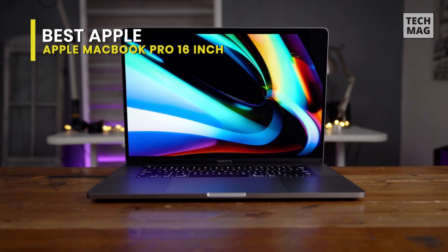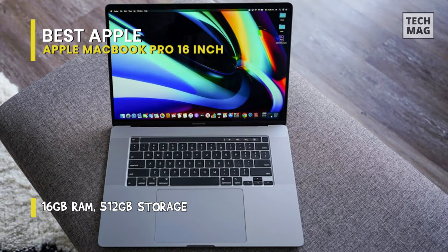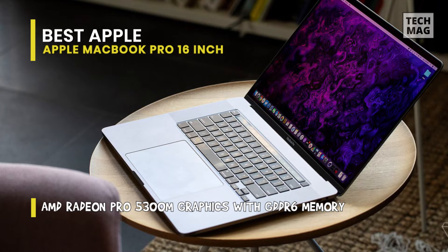The MacBook Pro 16-inch offers powerful performance from an available Core i9 CPU and strong AMD Radeon 5300M or 5500M graphics. It has a 3072 by 1920 resolution at 226 PPI, as well as 500 nits of brightness. With True Tone technology, the white balance automatically adjusts to match the light's color temperature around you for a more natural viewing experience.